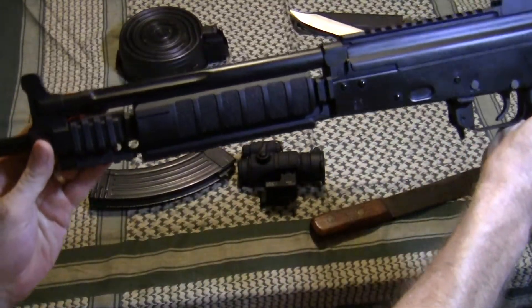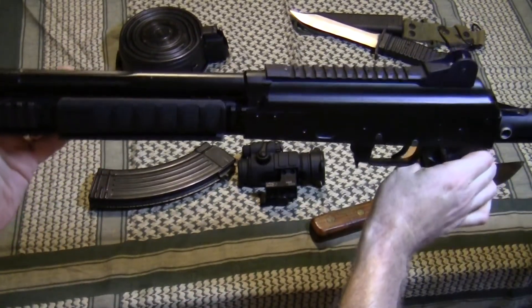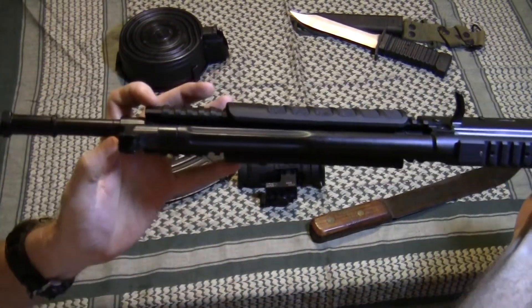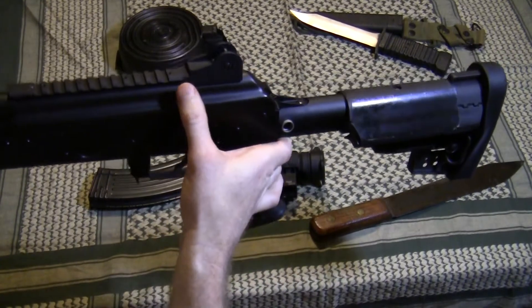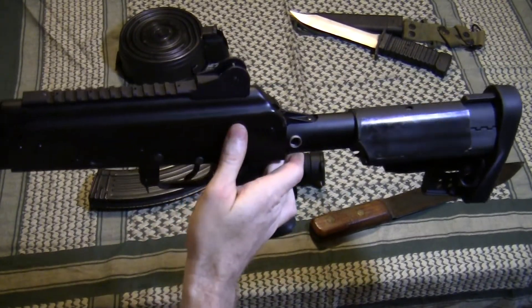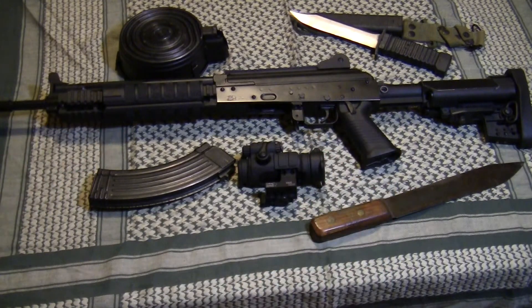The forend is a three-rail design and it also has a proprietary gas system designed by Krebs. The gas block incorporates the front sight, which is adjustable very much like an AR-15. The dust cover has a rail and rear sight attached to it. That was a concern of mine, so I called Krebs and they told me the dust cover is manufactured to very high tolerance, fits super tight, and their test rifles have had several thousand rounds through it without it coming loose. I took a chance, bought this rifle, and I'm certainly glad I did — it's turned out to be a wonderful weapon.